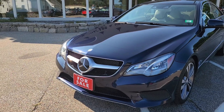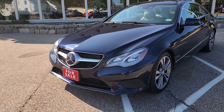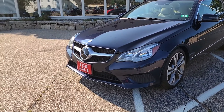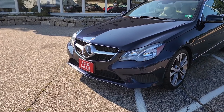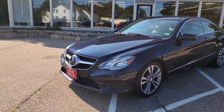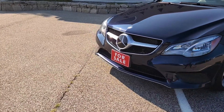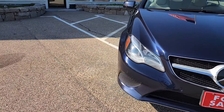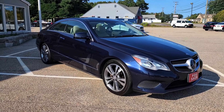The coupe variant of this generation E-Class actually has quite a few differences in styling from the sedan version, and I think the coupe just looks that much sleeker and a little bit more low-slung. Everything is designed in a more swooping way. I really think the styling is fantastic on the coupe variant of the E-Class — a really, really attractive car.